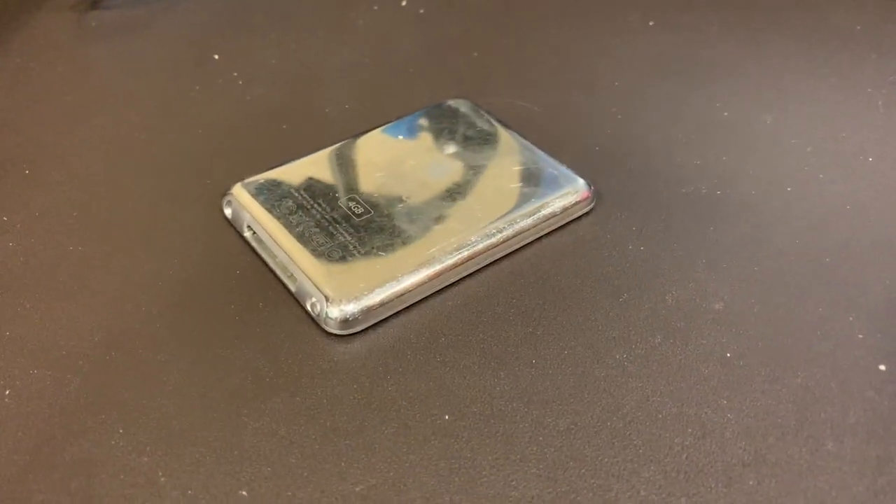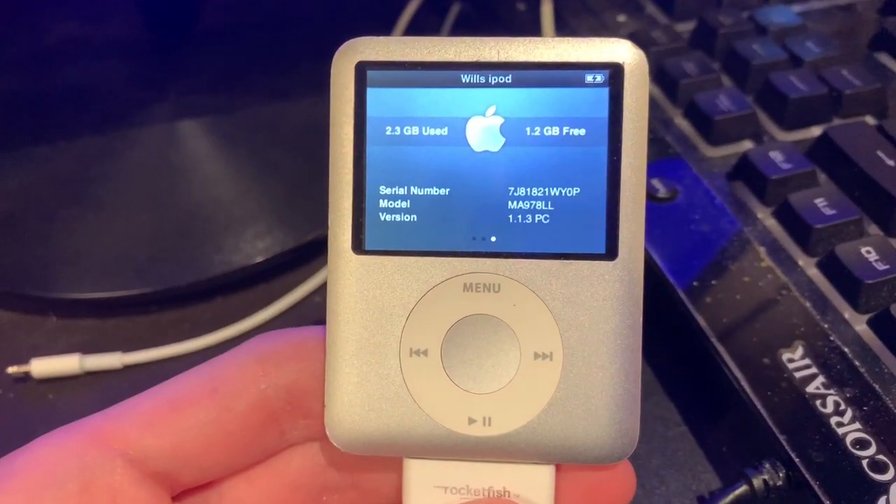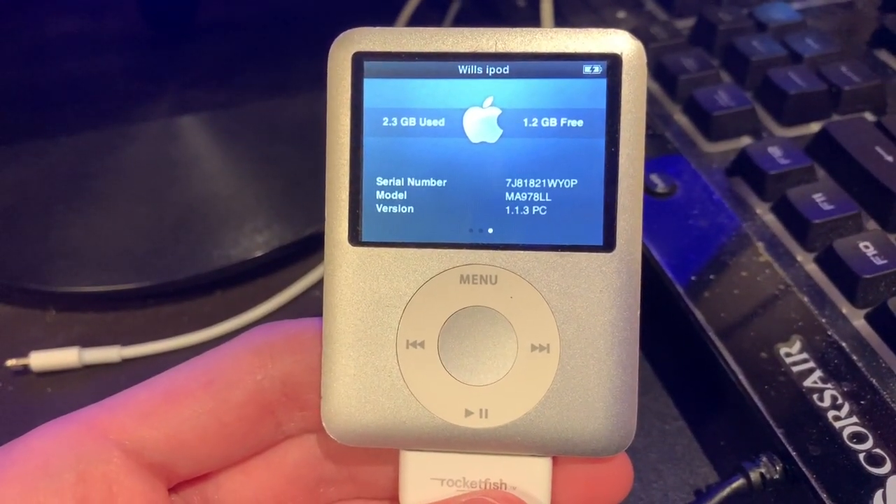My iPhone XR is being used to film. First, we have an iPod Nano 3rd generation. This one is a 4GB, and it's in pretty bad condition, but it works perfectly and runs version 1.1.3.